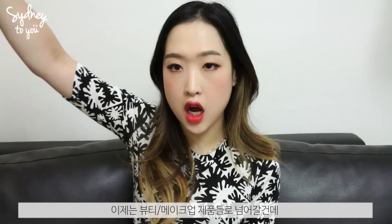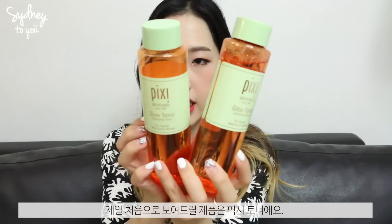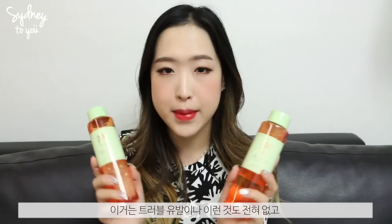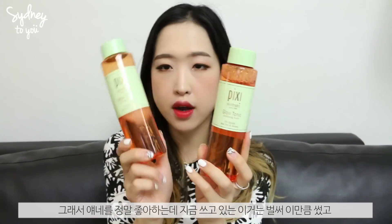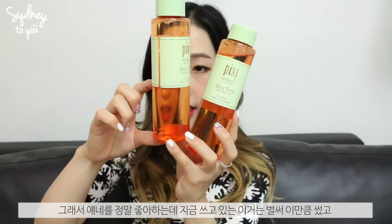Now moving on to the beauty and makeup related items. The first things are toners from Pixi. I really like this toner because it doesn't break me out — the ingredient works as a chemical exfoliant, so I don't need to do harsh exfoliating. I'm currently using one and I picked up a backup.